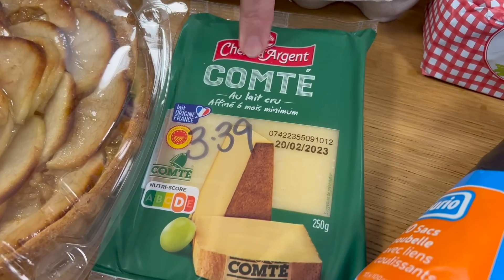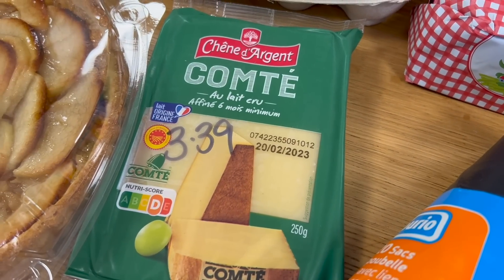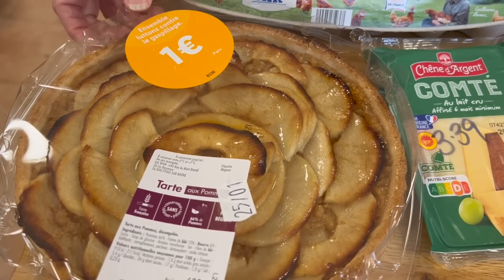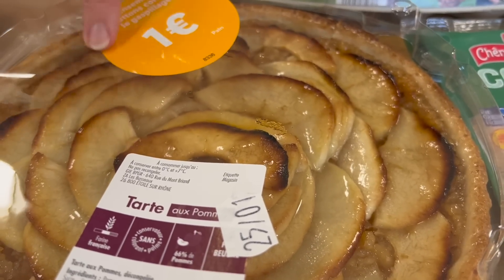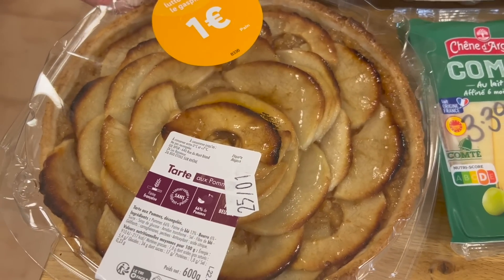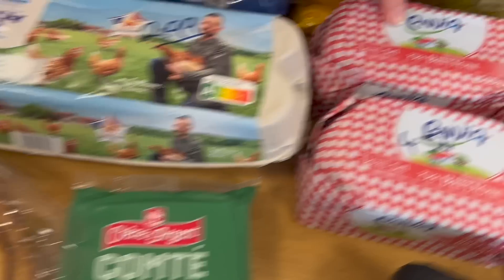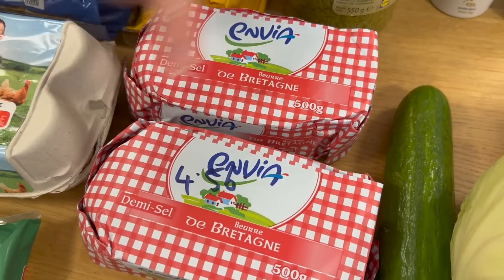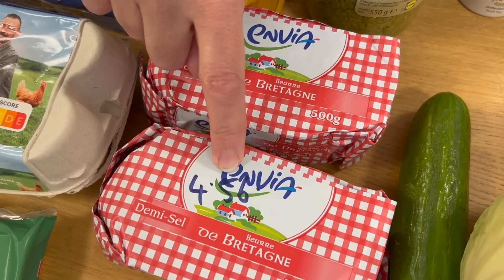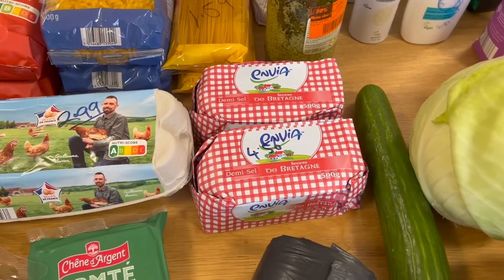Comté cheese — it's a hard, mature cheese similar to cheddar. And then this slipped into the trolley — you've got to have a treat every now and then. It's for Mike: an apple tart with today's date on it, marked down by Lidl to one euro. Butter: 500 grams — one pound of butter — is €4.56. That is holding its price and it's still very expensive.